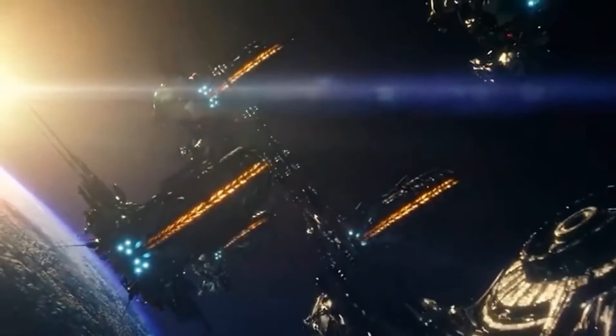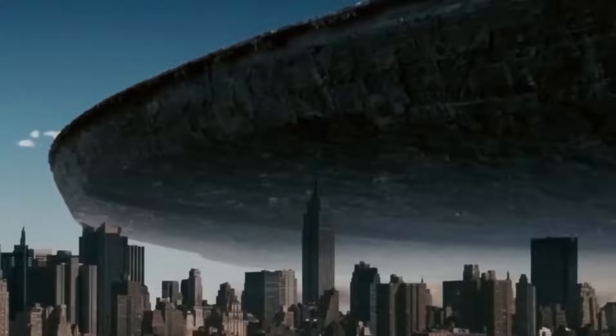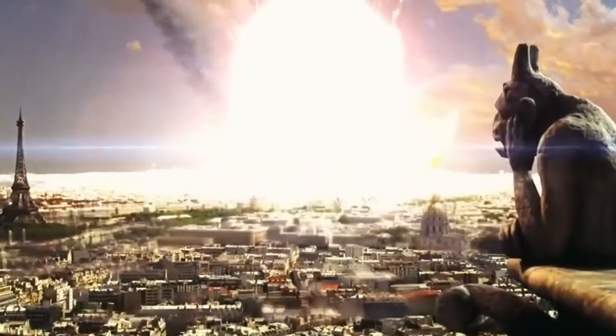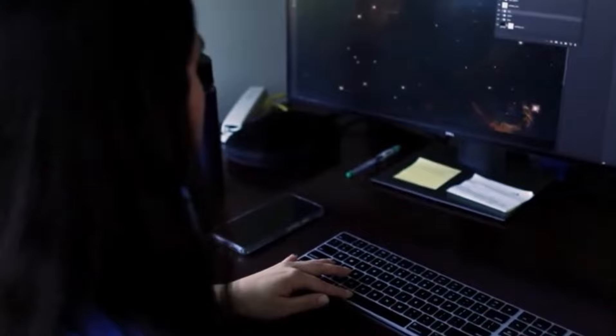Since its discovery in 2017, 'Oumuamua has been a subject of intrigue and speculation. This enigmatic object, the first known interstellar visitor to our solar system, has puzzled astronomers with its unique shape and erratic behavior.